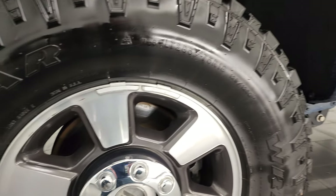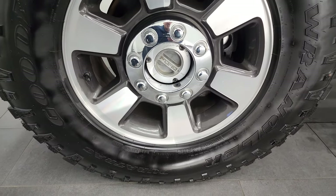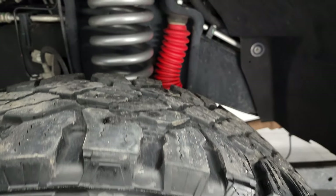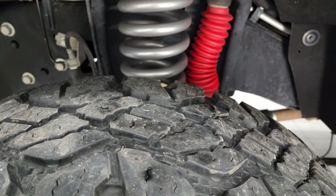This one comes with the 18-inch painted and polished aluminum rims, and it has Goodyear Wrangler Duratrac tires — LT 285/75R18 — and these tires look like they have right around 50% of the tread left on them.